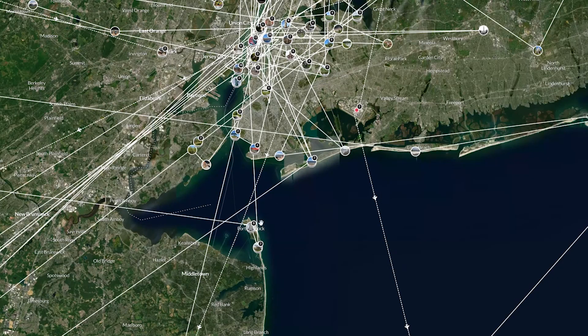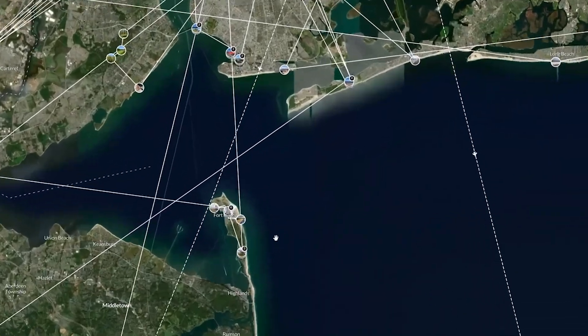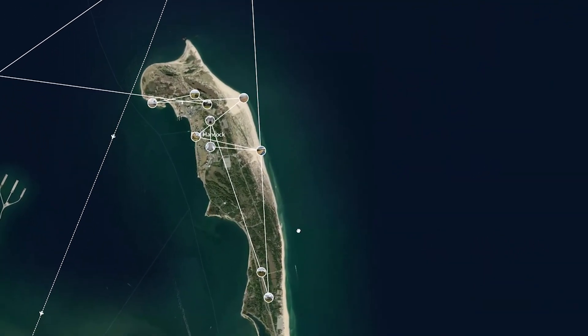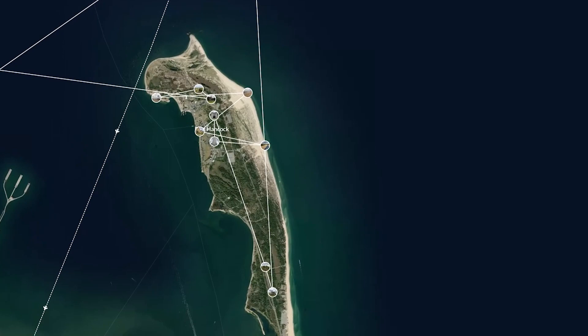Sandy Hook is just past Staten Island so it's about a 45-minute ferry ride. We're walking to the 34th Street ferry terminal — we got off at Grand Central and then we're going to be walking down 35th Ave so that way we can get to the terminal.